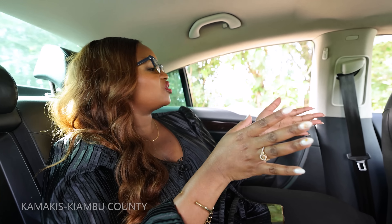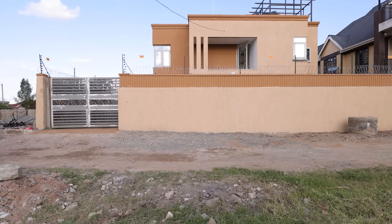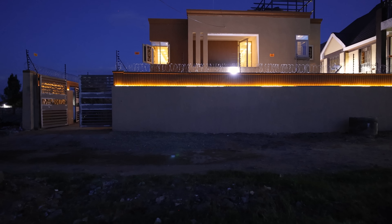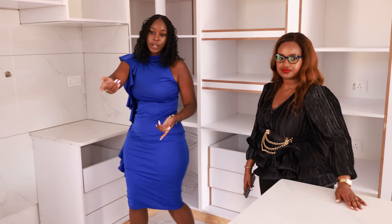Hey guys, today I am taking you with me to a place called Kamakis. If you don't know it, please Google it. We are here right now and the reason I'm here is to visit a site by Fine Urban. They have done the whole design, even a bit of the construction work, so I am curious to see how far they've come. I'll be meeting their expert Miss Cynthia, who does an amazing job, and I can't wait to show us the transformation.